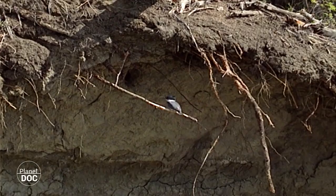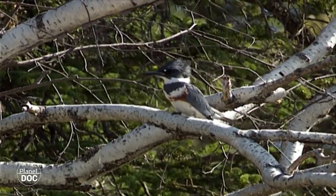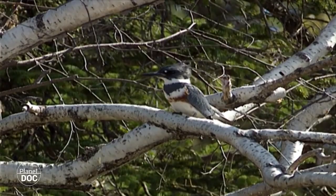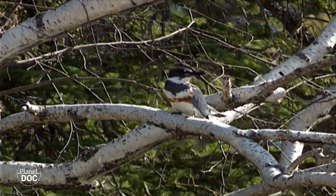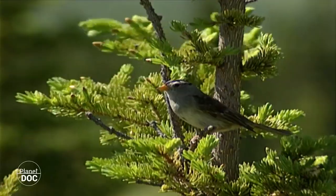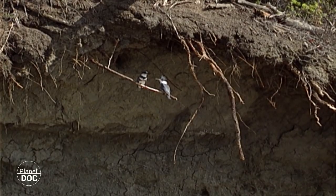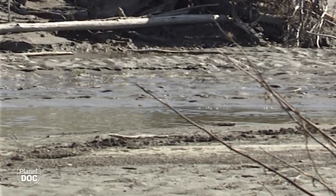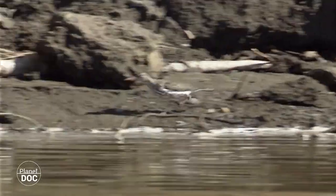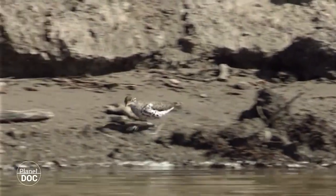En Wood Buffalo hay 47 especies de mamíferos, la mayoría típicos del bosque boreal, y un número mucho mayor de aves que se ve incrementado por las migraciones estacionales. Las pocas lluvias anuales hacen que los cursos de agua adquieran un papel muy relevante. Los ríos Pís y Athabasca riegan el área del parque y forman un delta interior donde se congrega la fauna. Además, los bosques de Wood Buffalo están salpicados de cursos menores de agua y de tranquilas lagunas de inundación anual.